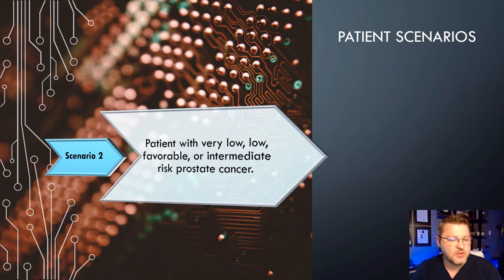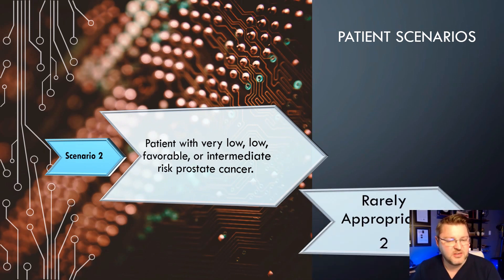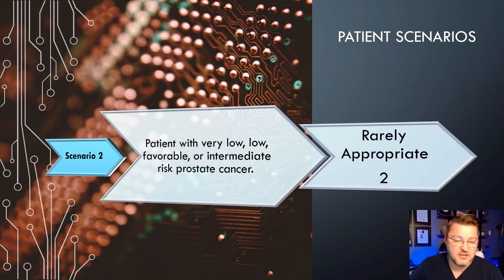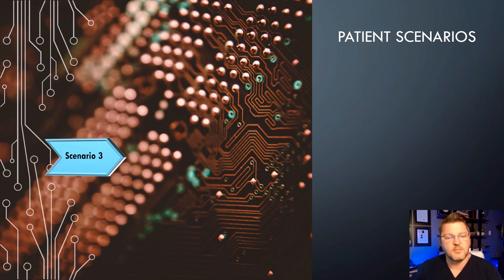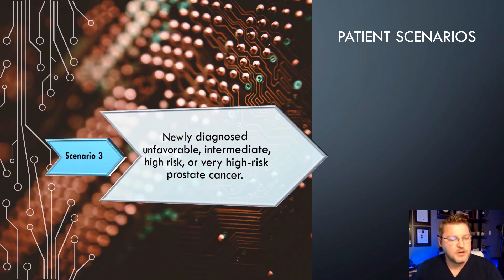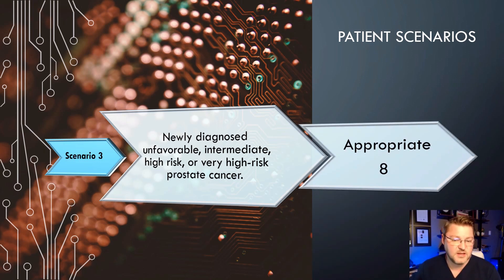Scenario 2: A patient with very low, low, favorable, or intermediate risk prostate cancer. This falls at a number 2, which is rarely appropriate.